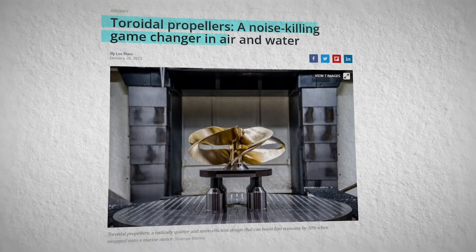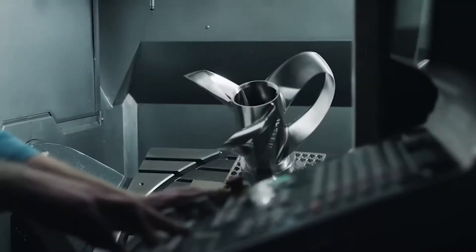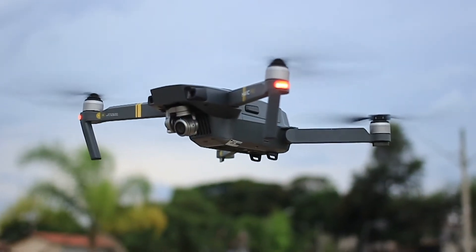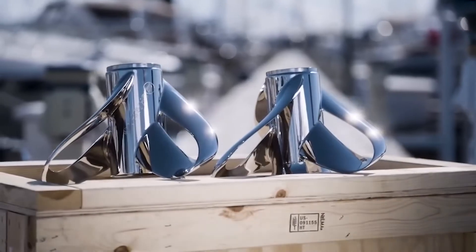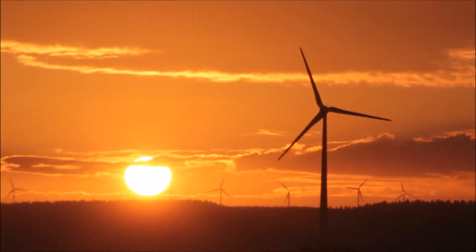Lately, there has been a surge of interest in toroidal propellers online, and for good reason. Research institutions and businesses have demonstrated that the unique torus blade shape enhances the efficiency and potency of boats and drones, all while producing minimal noise. This video delves deeper into the toroidal blade design, exploring how it can be utilized in other applications such as planes and wind turbines.